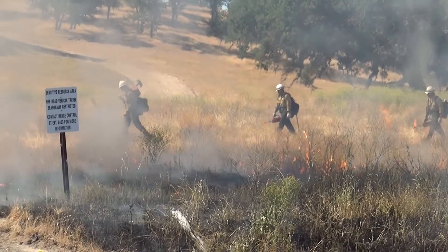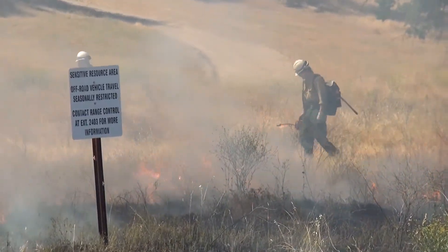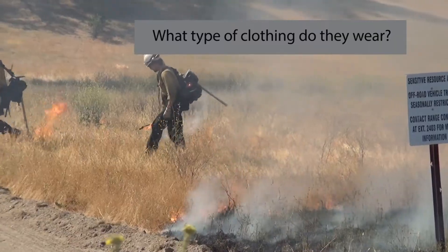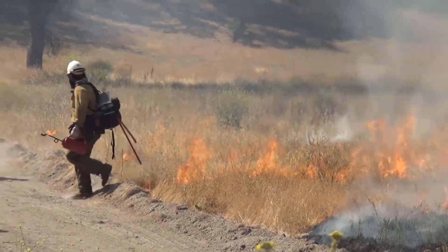It also protects us as far as being able to hold the fire easier when it starts on base. For example, that's the NPRC over there where they do a lot of machine gun stuff and grenade launchers. If something starts over there and blows across here, we know we have this buffer. It's a big safety for the community, basically. These are just Nomex fire-resistant materials that we use on wildland fires.